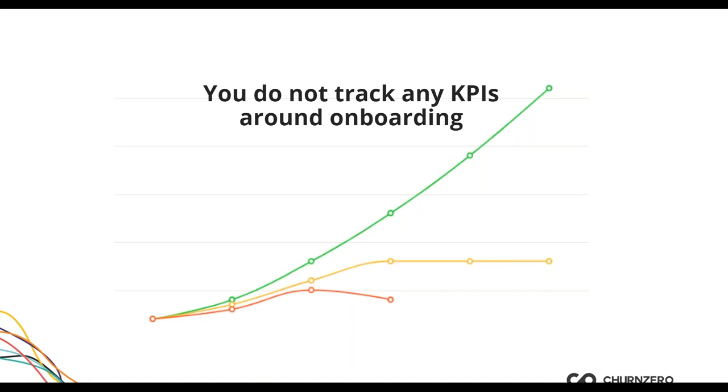I like to talk about minimum viable success: if customers were to get through the onboarding process, what would they need to have achieved to walk out saying 'yes, I have achieved value'? Our products are designed to solve problems — that's why customers come to us. Track how long it normally takes to get them through the process successfully. Start with the average customer baseline if you don't have the number yet, then work toward the ideal customer timeline. Cohort reports can show how frequently and how quickly you're getting customers to minimum viable success — and whether you're improving over time.